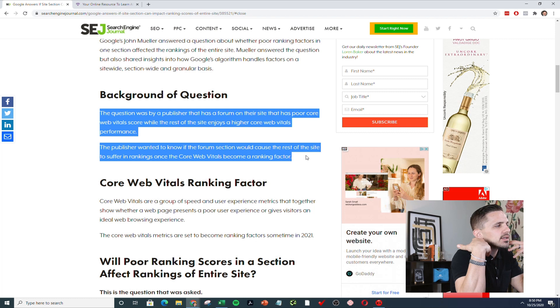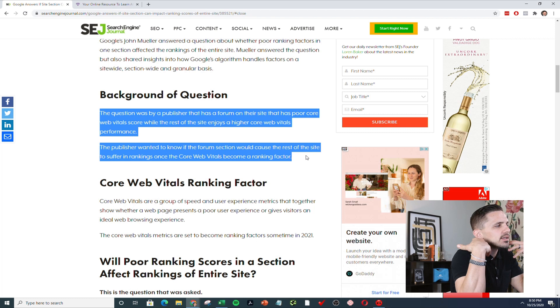He answered a question related to a person who had a forum on their site. Basically this person has a forum on their site that is really slow, and they're worried that if this forum has really poor user experience, is that going to affect the rankings of the rest of their site? Ultimately that's what they're worried about, and it's a totally valid point.